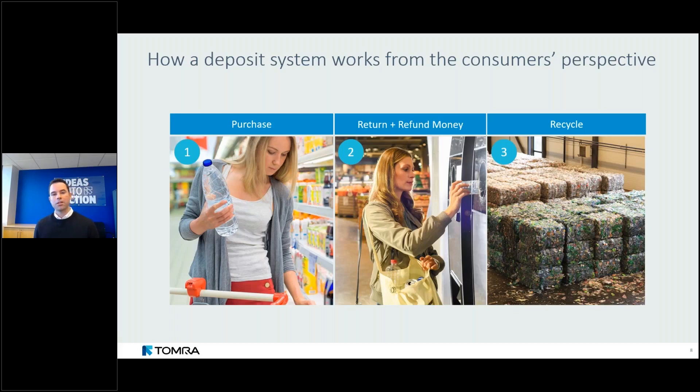At the most basic level, a consumer pays the price of a beverage plus a small but meaningful deposit. They can then return it to a retailer or independent recycling location where they get their deposit money back in full. The beverage industry is then responsible for picking up the container and recycling it. There are different financial flows depending on system design, but this is how it works at the most basic level.